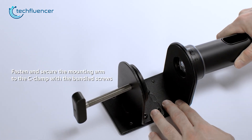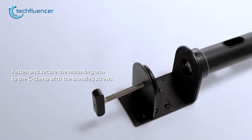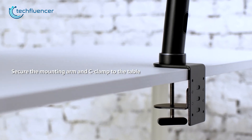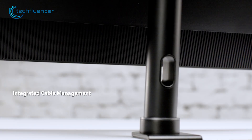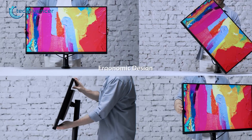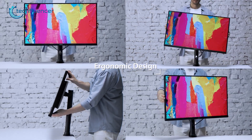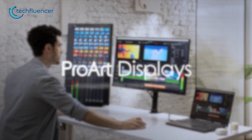On top of that, this monitor also supports a C-clamp mount and the installation process is super easy. All you need to do is remove the base and connect the C-clamp on your monitor stand using the dedicated screw. Then attach it to the table by securing the mounting arm and you're all done. And just like all the other monitors on this list, this one is also really flexible — tilt, swivel, pivot, even height adjustment, it can do all of them. For a mid-range monitor, this one is surely a bang for the buck when it comes to programming.